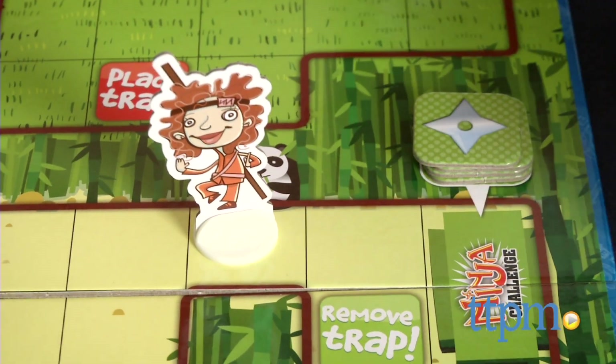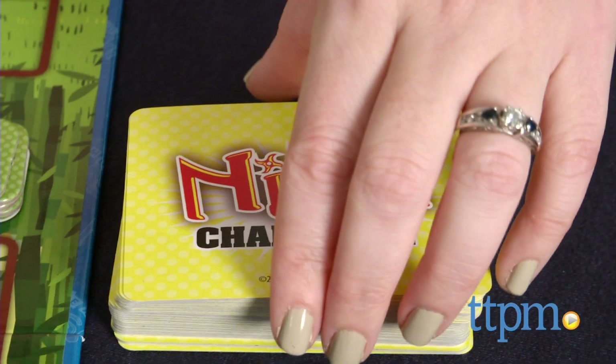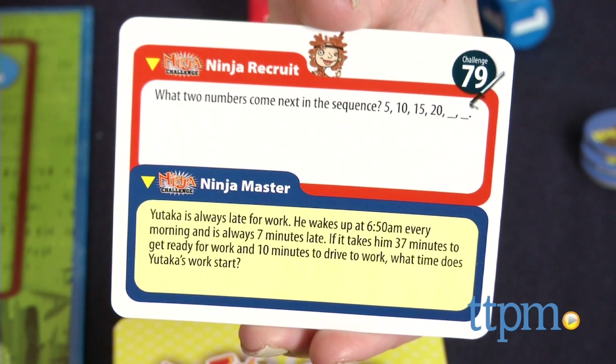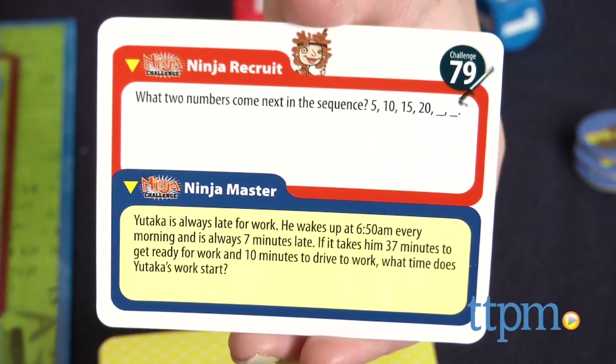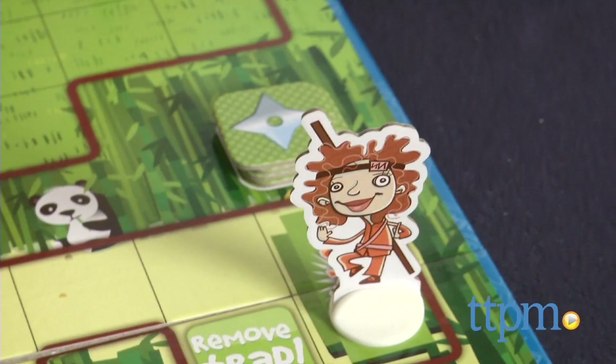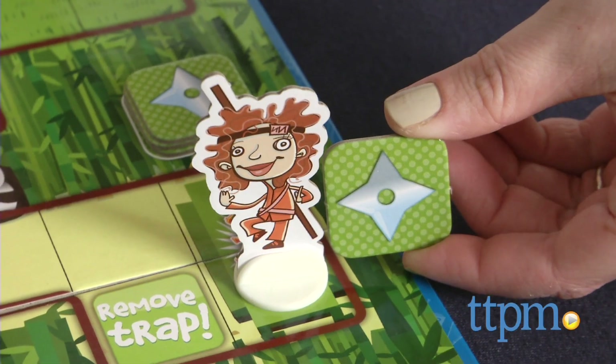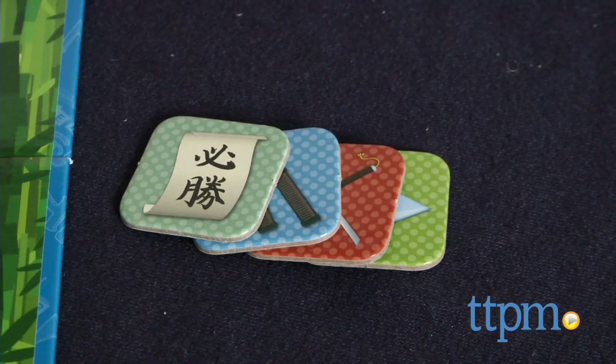If you land on a ninja challenge space, draw a ninja challenge card and solve either the red ninja recruit or blue ninja master math problem. You can use a pencil and paper if you need it. If you answer correctly, take the appropriate quest item. If you answer incorrectly, your turn is over, but you can try again on your next turn without rolling the dice.